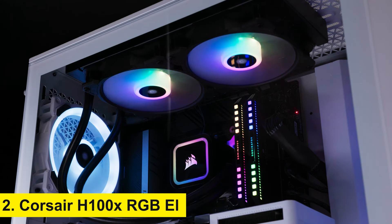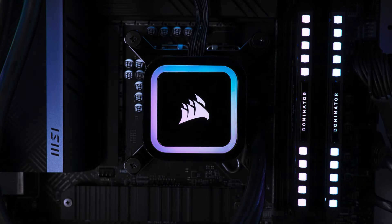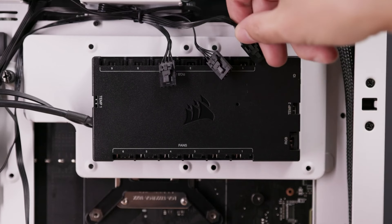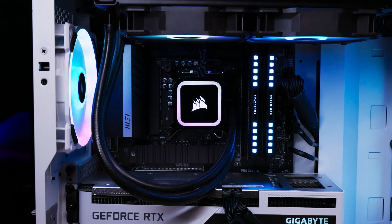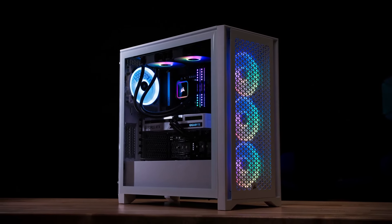Number 2: Corsair H100X RGB Elite. Sliding into the number two spot is the Corsair H100X RGB Elite. Corsair is known for its high-quality cooling solutions, and the H100X RGB Elite is no exception. This all-in-one cooler features a 240-millimeter radiator with 220-millimeter RGB fans, delivering both efficient cooling and vibrant lighting.